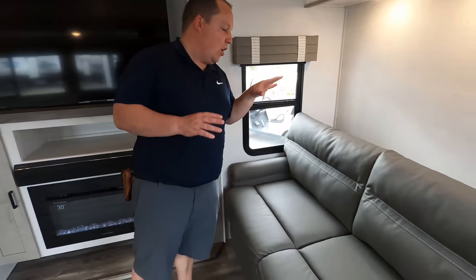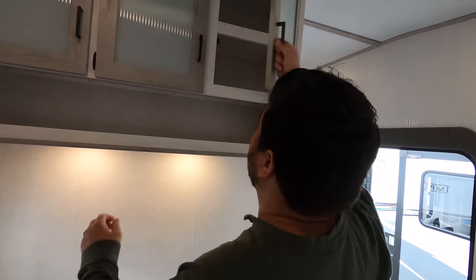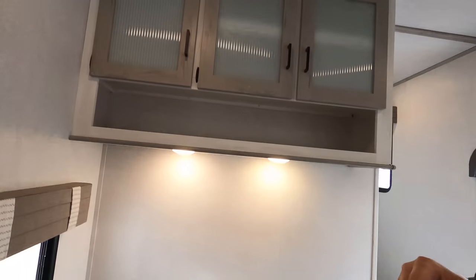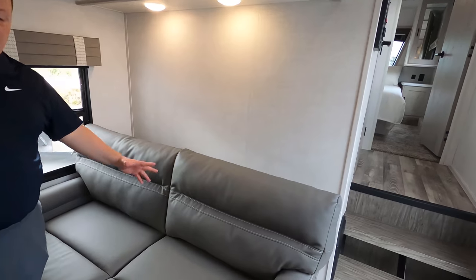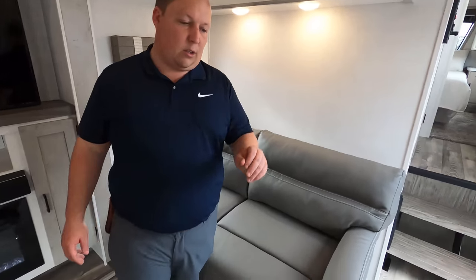Let's get started right here in the living room area. We'll show everybody that tall storage right there — really big, really nice — and storage at the top as well. You do have a little window right here. This is a trifold sofa and it does come out to make a bed. Really interesting, really nice, really comfortable. I like the colors.